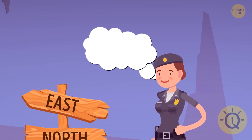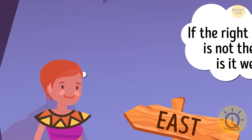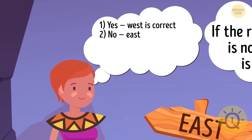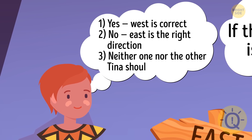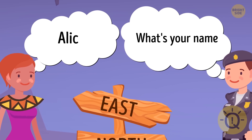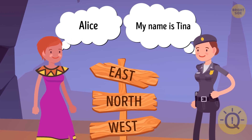She should ask: 'If the right direction is not the east, is it west?' There are three possible answers: yes — west is correct; no — east is the right direction; or neither one nor the other — Tina should go north. Alternatively, Tina might just ask the lady's name and then introduce herself — this way they won't be strangers anymore, and Tina would be able to ask as many questions as she needed.